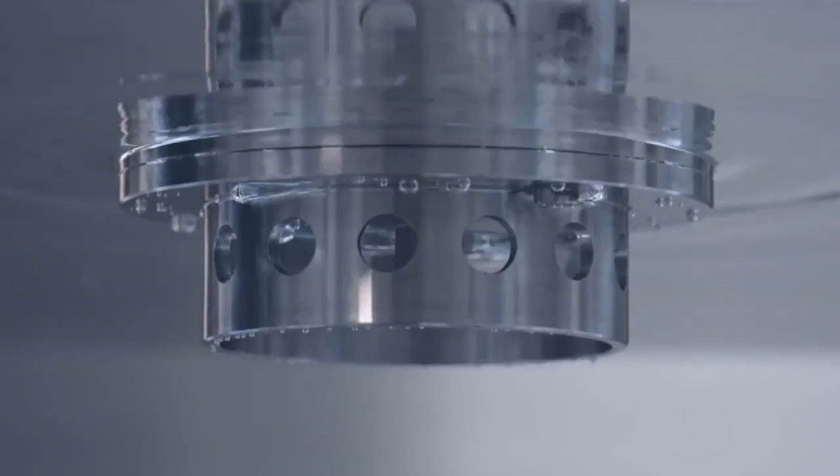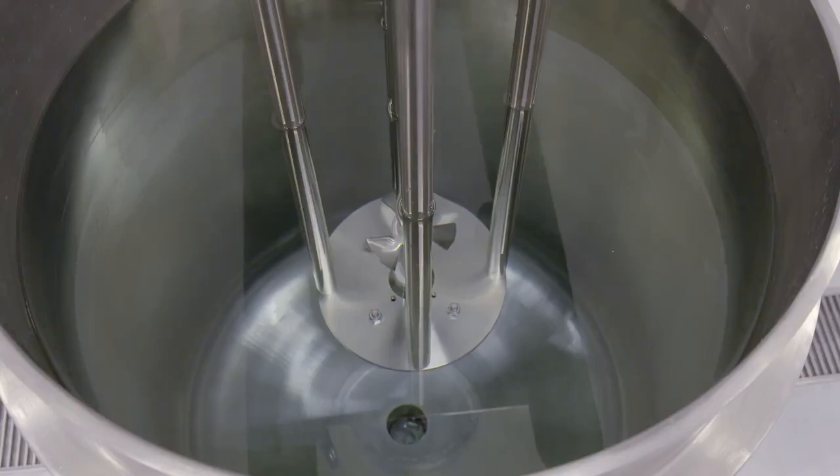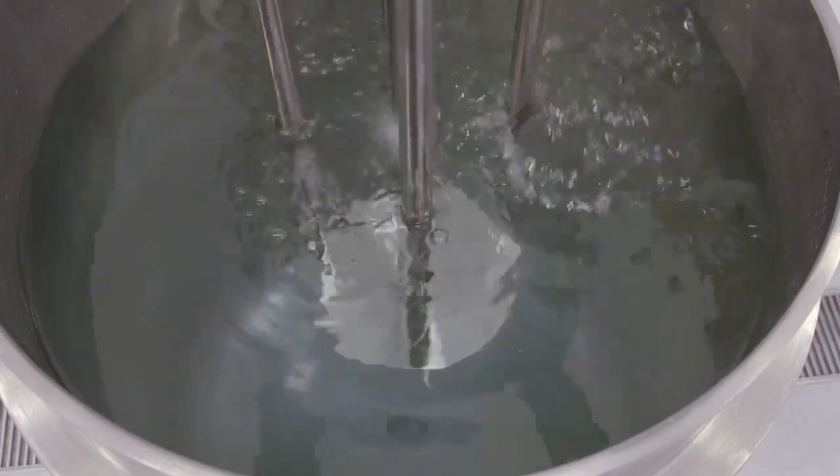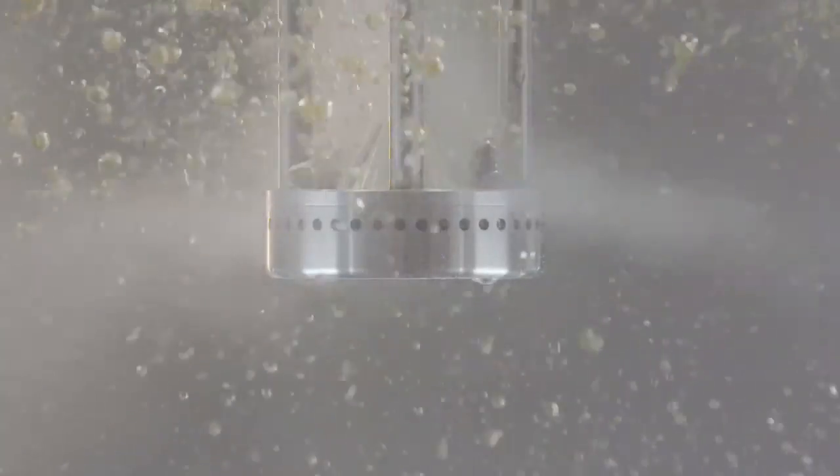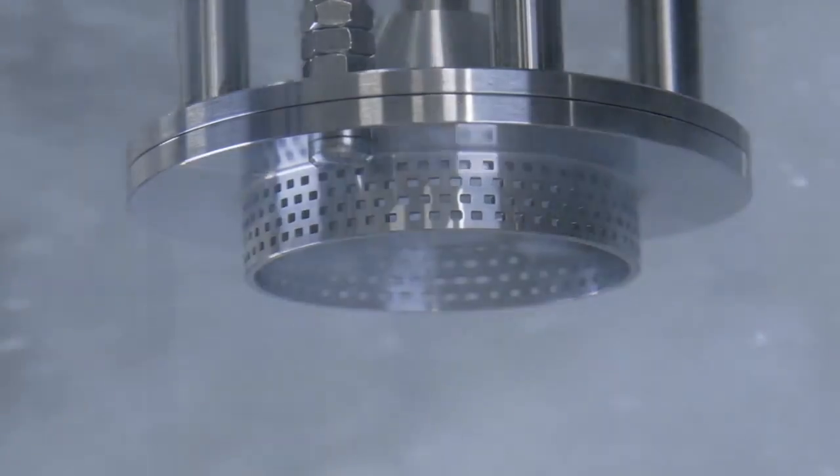Silverson offers a complete range of multi-purpose in-tank batch mixers, capable of performing the widest variety of applications: mixing, emulsifying, homogenizing, disintegrating, dissolving, and particle size reduction.